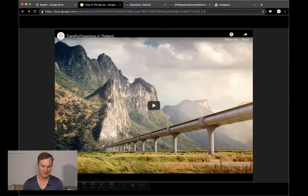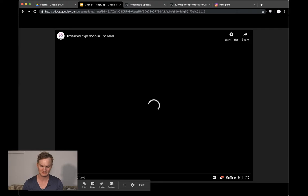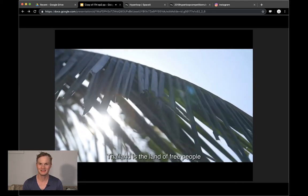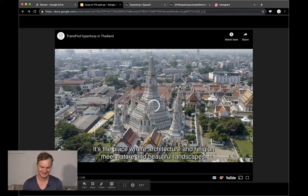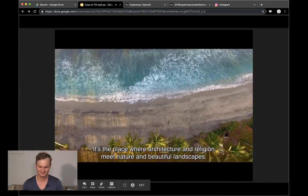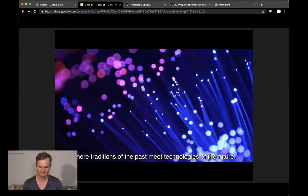Next is TransPod — this is really awesome. They came out with their pre-feasibility study for what a hyperloop could mean for Thailand, the land of free people, where architecture, religion, and nature meet in beautiful landscapes — a peaceful and welcoming place where traditions of the past meet technologies of the future.